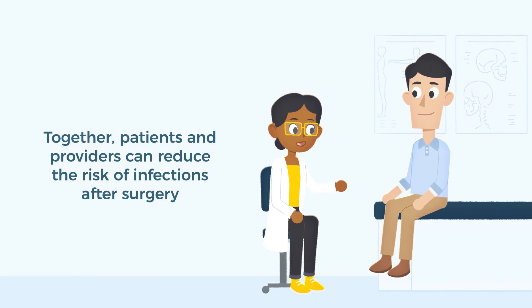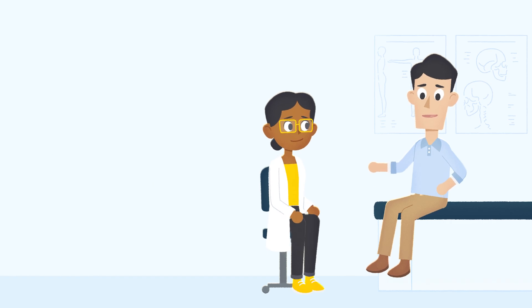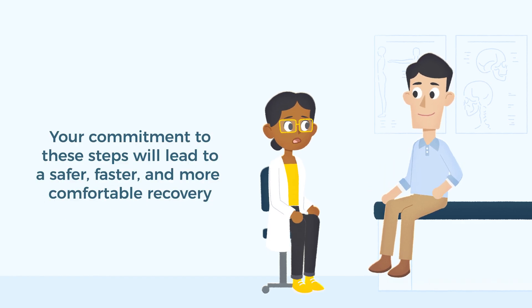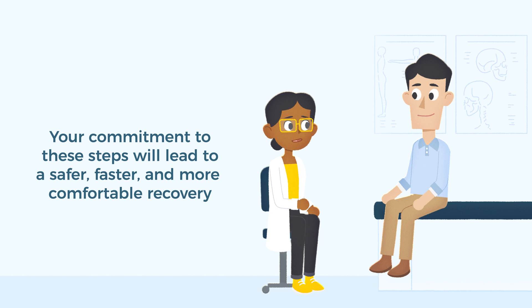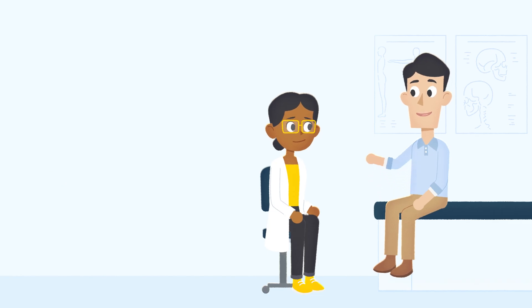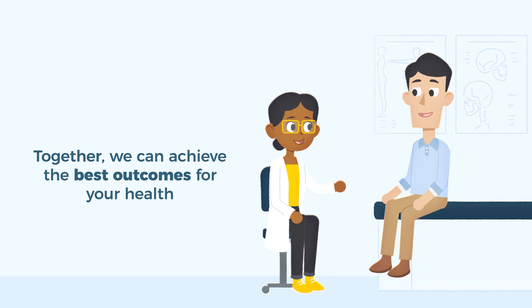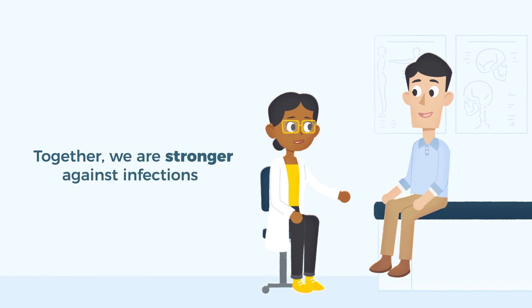Together, patients and health care providers can greatly reduce infection risk. Your commitment to these preventive actions makes for not only a safer surgery experience, but also a faster, more comfortable recovery. Remember, your health and safety are our top priorities. Stay informed and stay healthy. Together, we can achieve the best outcomes — together, we're stronger against infections.